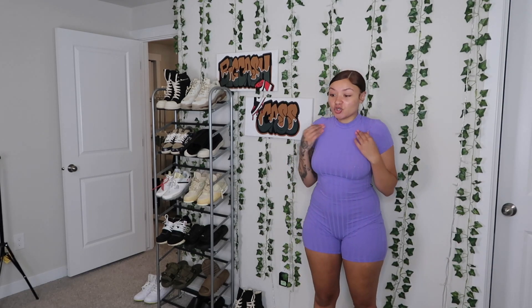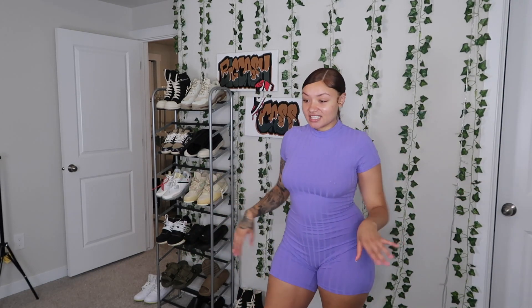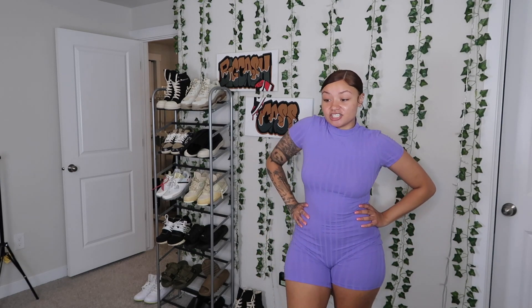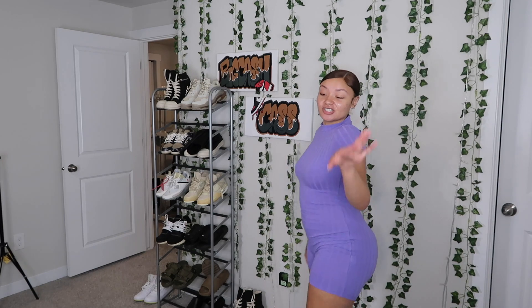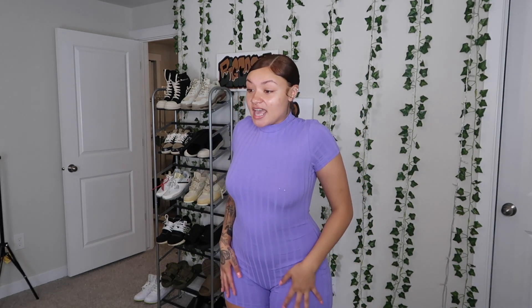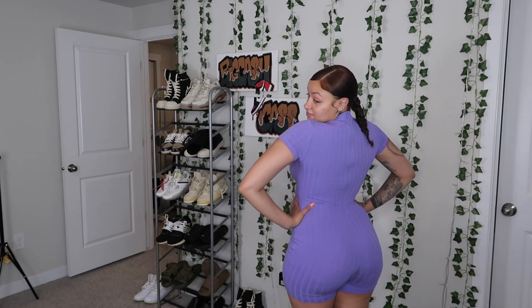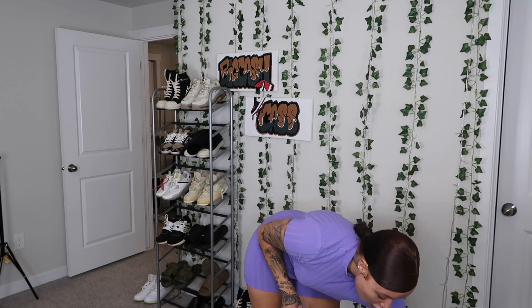This purple romper is super breathable and I really really like it. I can picture it with gold jewelry — it's really nice. I'm pretty sure there were a lot of colors available and I just picked purple. If you're a romper fan, I 110% recommend this. I have nothing under it right now and there's still good coverage — no underwear lines or anything like that. Love the little quarter neck too.